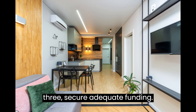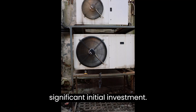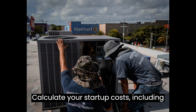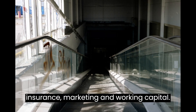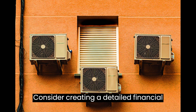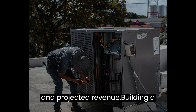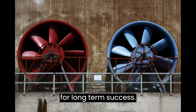Step 3: Secure Adequate Funding. Starting an HVAC business requires a significant initial investment. Calculate your startup costs, including equipment, vehicles, office space, insurance, marketing, and working capital. Explore funding options such as personal savings, loans, or partnerships. Consider creating a detailed financial plan to track expenses, cash flow, and projected revenue. Building a solid financial foundation is crucial for long-term success.